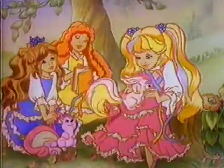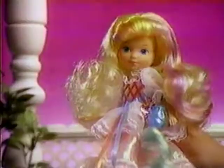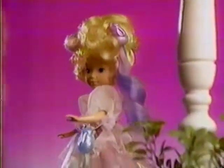Introducing Lady Lovelylocks, her friends, and Pixie Tail Magic. See her hair flowing all around. Now it's up in a pretty crown. Lady Lovelylocks.